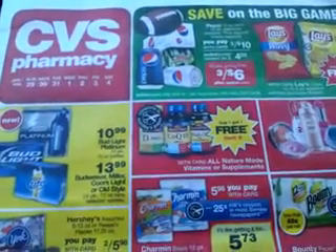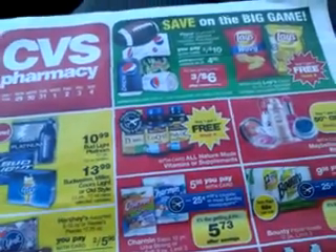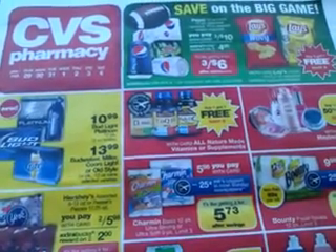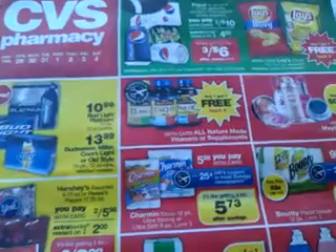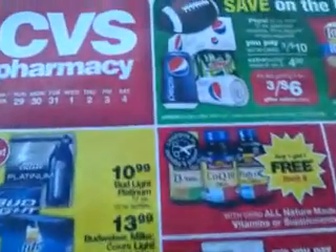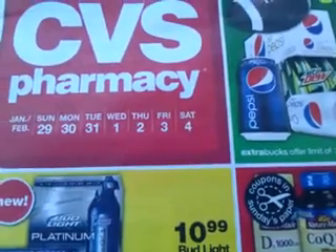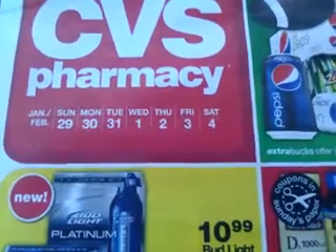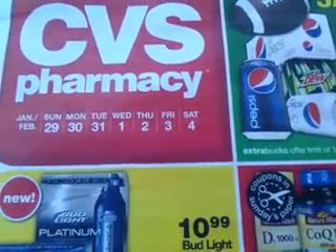The lady was telling me about the flyers that she has — a real nice cashier in CVS. She said, you know what, I can get the next week's flyer for you. But when I looked at it, it's for the first week of February — from January 29th through February 4th. I was hoping it was next week's, but it's not.